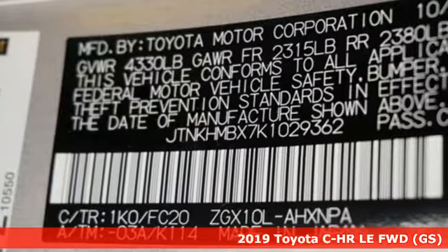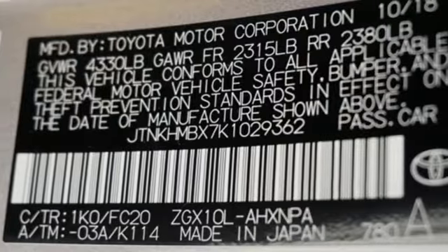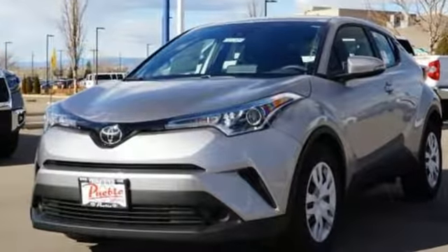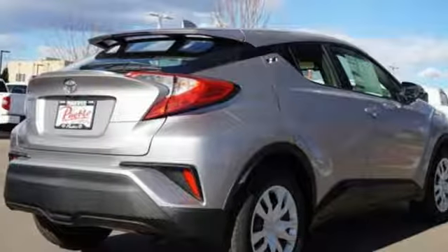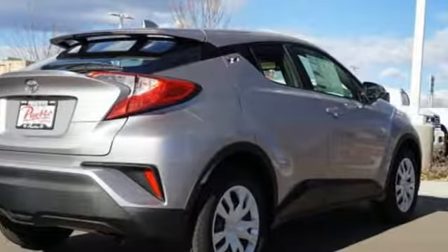It boasts an impressive list of features like these: inline four-cylinder engine, dual-zone climate control, Bluetooth streaming audio, auto-dimming rear-view mirror, and manual tilting steering column.